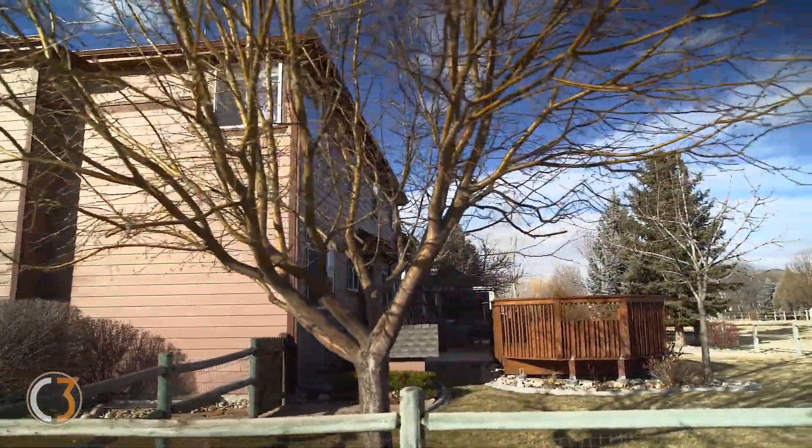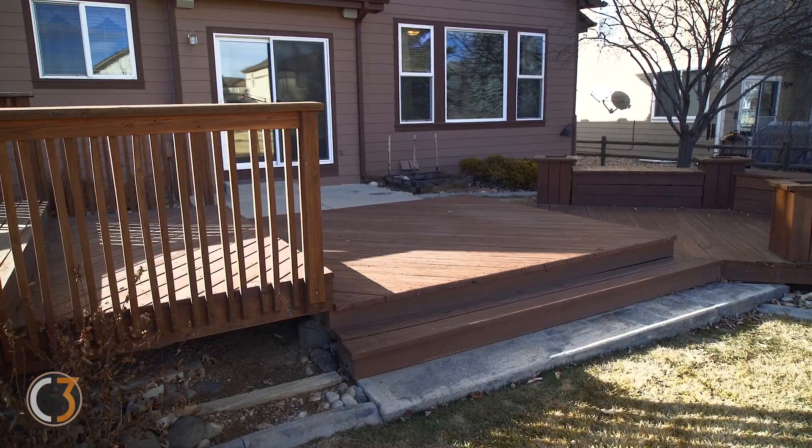Check out the fully fenced yard, large deck, and this home sits on a nice sized corner lot.